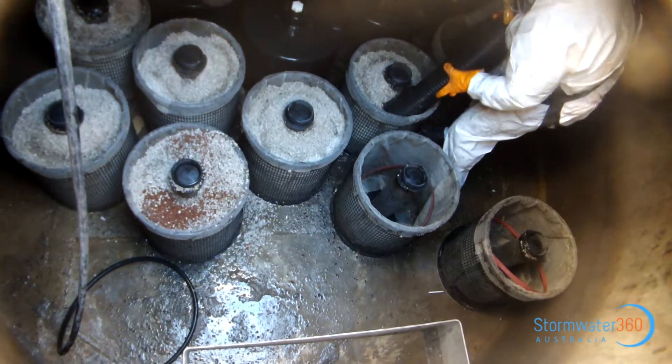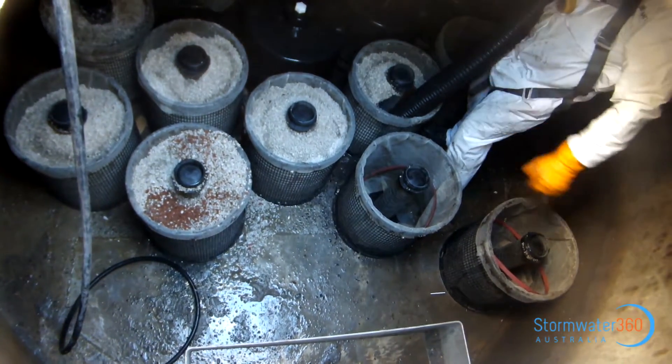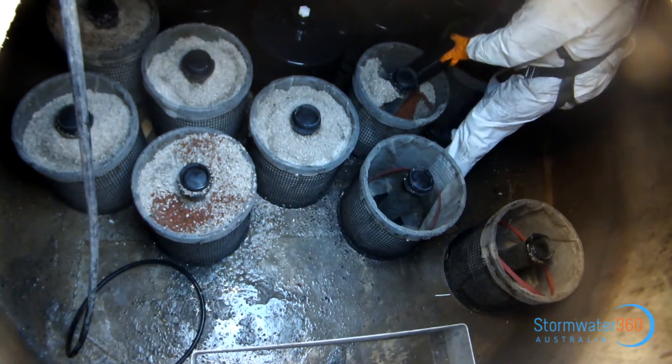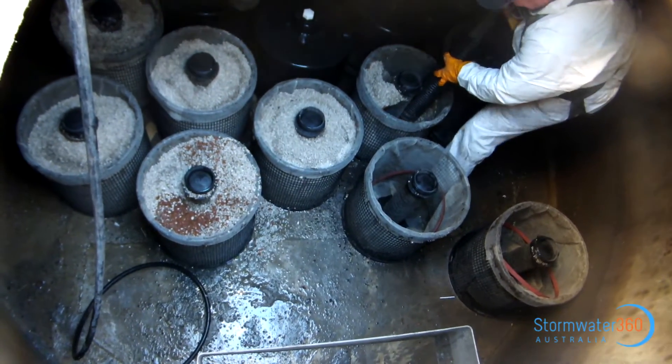The residential development located at Crayfish Street, Brightwater in Queensland consists of multiple townhouses and has a stormwater filtration system installed on site.